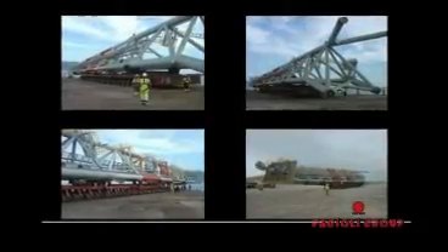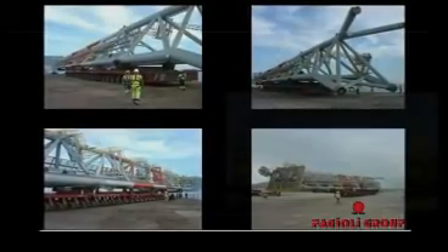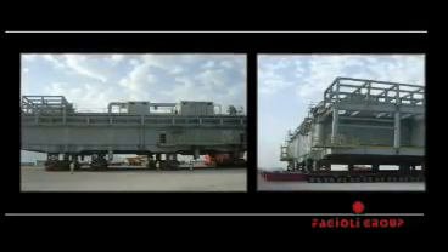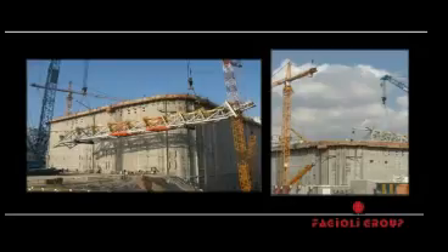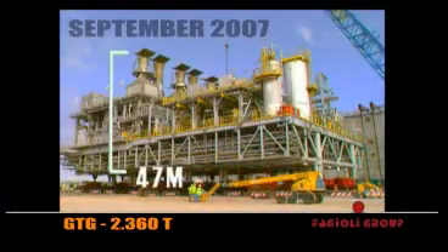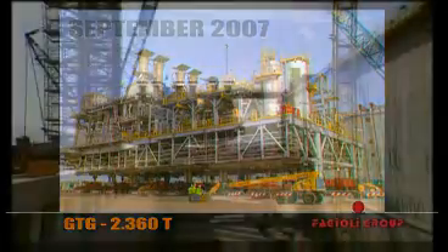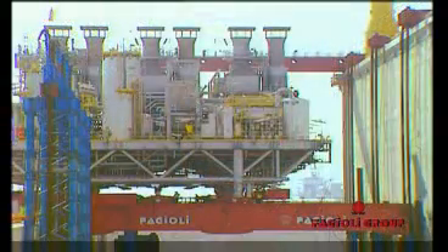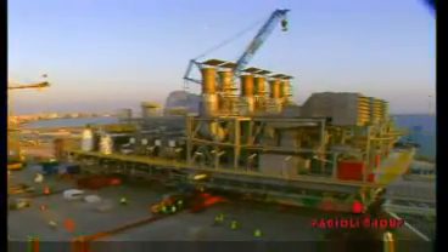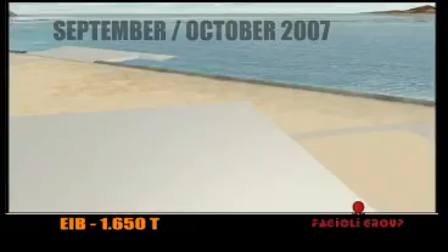On the 7th of August, unloading of the flare module took place. On the 27th and 30th of August, loading of the EIB module was carried out. In September, lifting of the flare onto the GBS was performed. In September 2007, the GTG module at 2,360 tonnes was installed. In September–October 2007, the EIB module at 1,650 tonnes was installed.